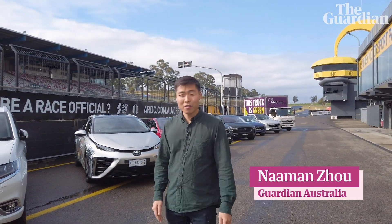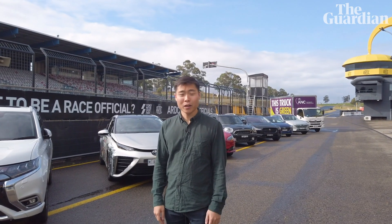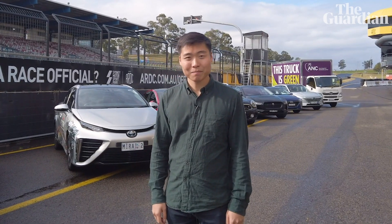I'm here at Sydney Motorsport Park and all of these cars are either electric, hybrid, or hydrogen, and I'm here to test them.